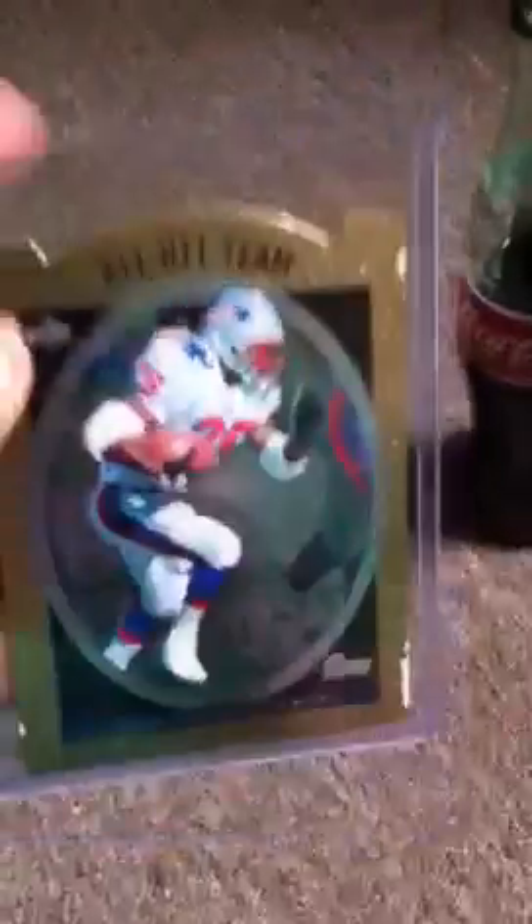I got this card today from my cousin — it lost a little condition because he didn't put it in a penny sleeve. It's a Curtis Martin All-NFL team die cut. I really like it. And I got this Action Packed William McGinnis rookie card, which is nice. I want to get that graded.